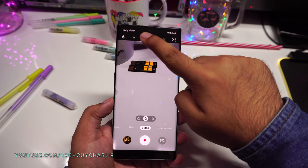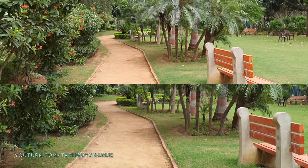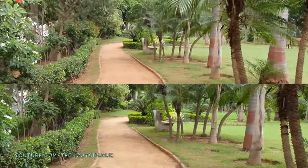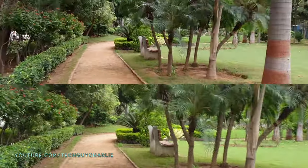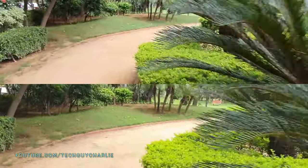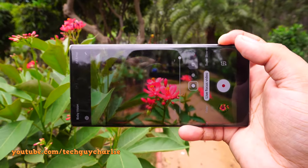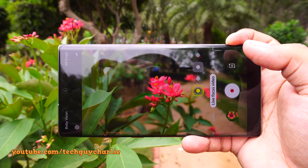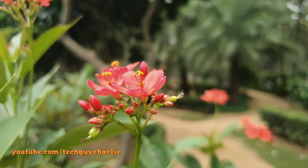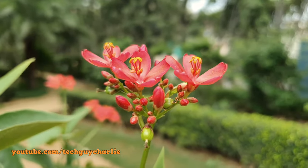The Note 10 Plus also has Super Steady video recording — you enable it in video mode by pressing the hand button at the top. It uses the ultra-wide-angle camera to add an additional layer of image stabilization. In the clip, the top footage is with Super Steady on and the bottom is the Note 9 with regular optical image stabilization. One new feature is live focus for video, which uses the depth-sensing camera to blur the background in real time while recording — it kind of feels like it was shot on a DSLR.